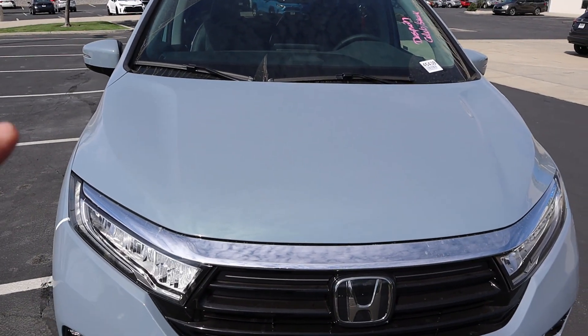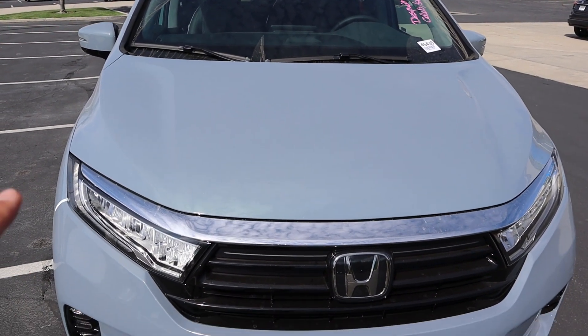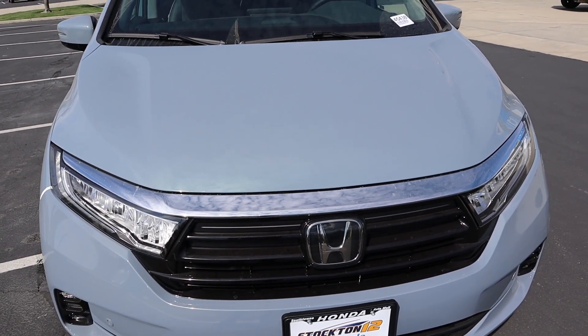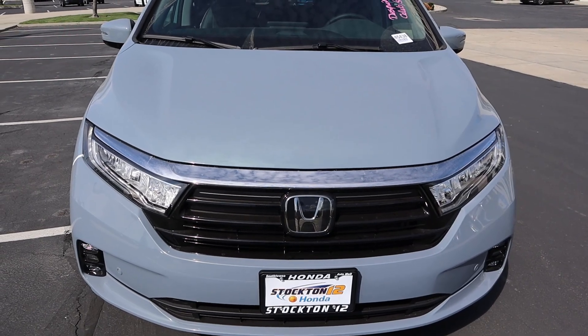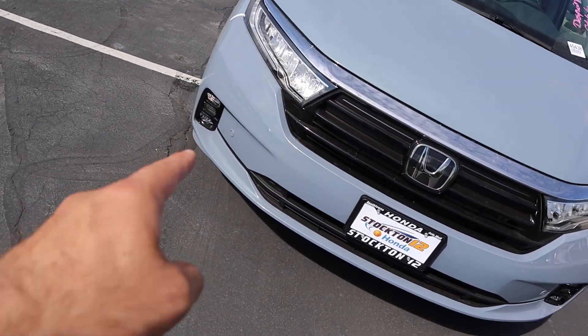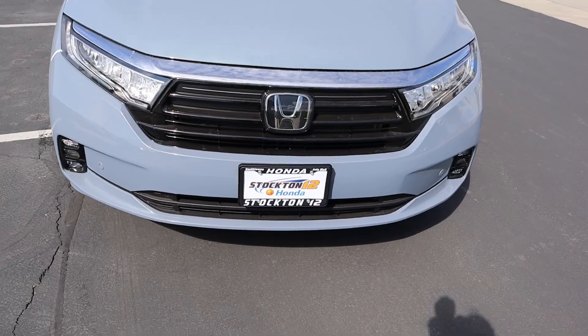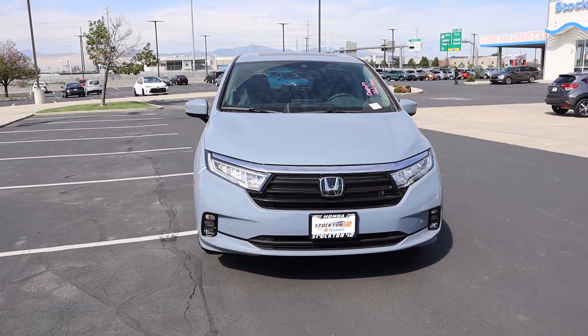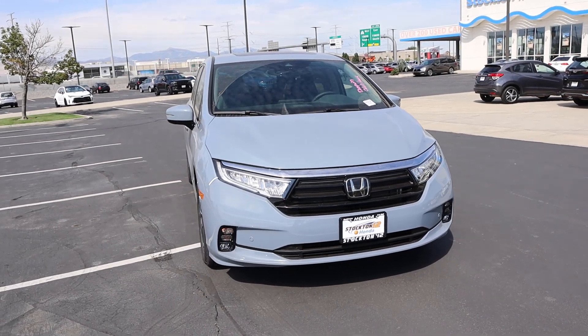Taking a look at the hood, you guys can see distinctive lines there. It looks really cool and I love the chrome here on the front as well. With the lights, we do have LEDs here, and notice the Honda badge also has some chrome on it. We've got some fog light action down below and parking sensors at the bottom. Putting it all together, finished in sonic gray, this is such a cool-looking minivan.